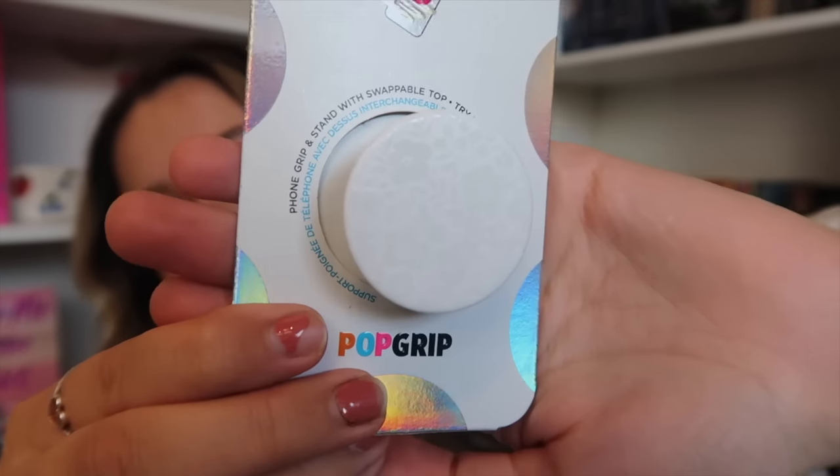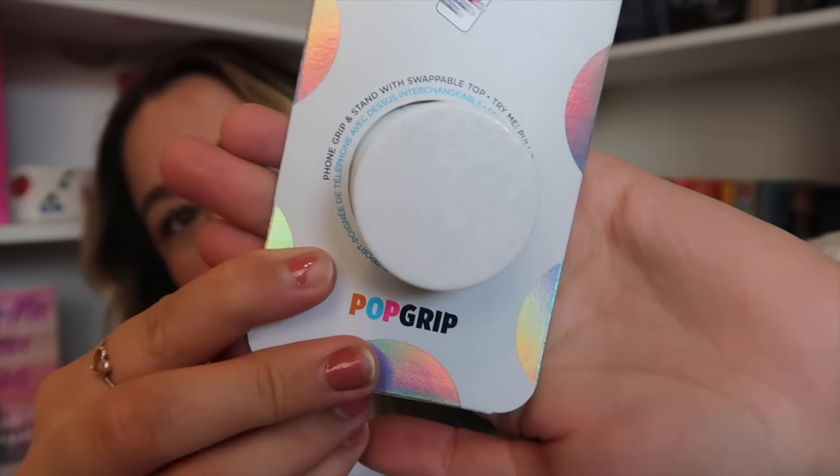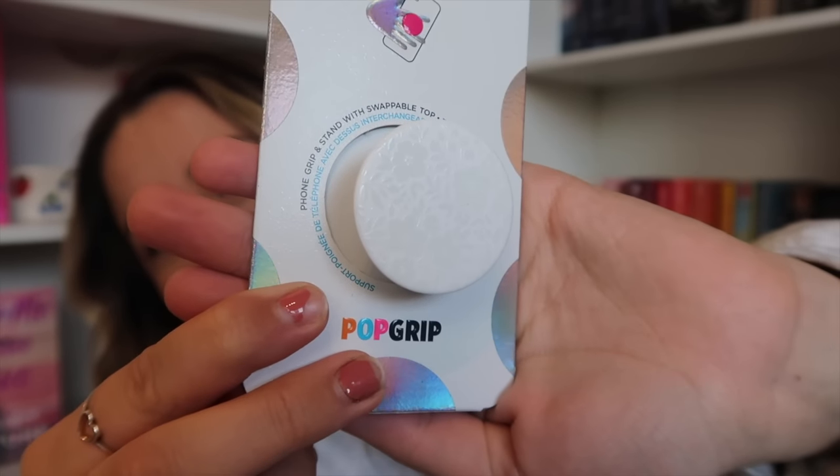Now I have one more accessory. I got this super cute pop socket from Target — you can also get it on Amazon so I'll link it down below. It's white with flowers on it — basically white on white, but it is so cute. I thought it was very neutral and it would look really pretty on the case, especially with the green. I've seen a lot of girls say make sure you hold your Kindle naturally to see where the pop socket should go, so I'm trying to see what's natural for me.